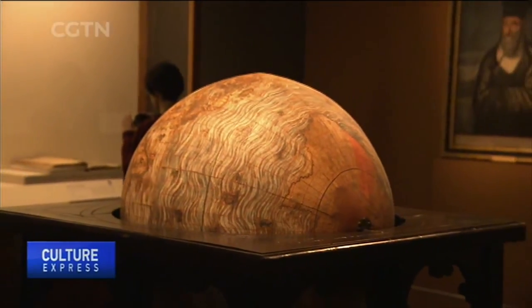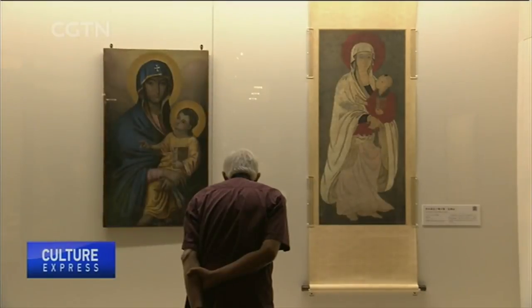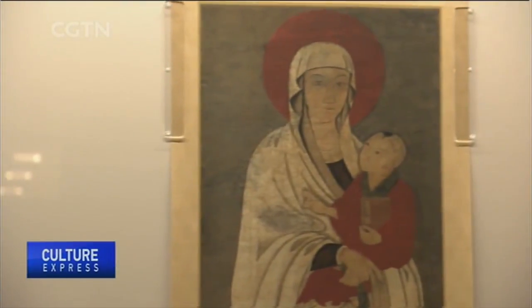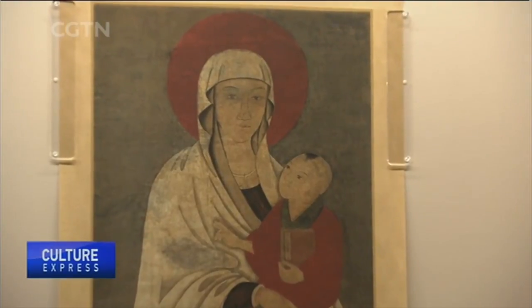Much of the iconography of both cultures appears similar at some point. For example, the Madonna and Child is one of the most famous images in Christian art, while Guan Yin with the Child is also an equally important icon in Chinese folk tradition.